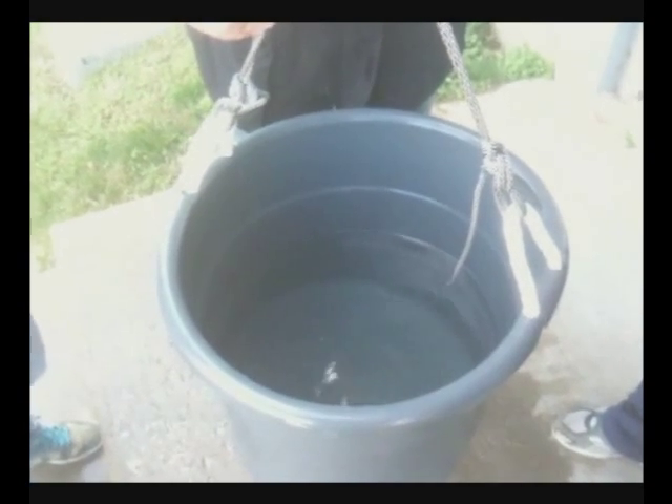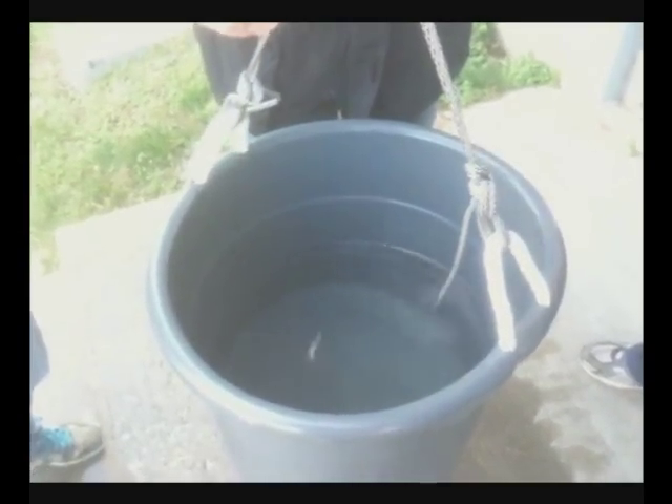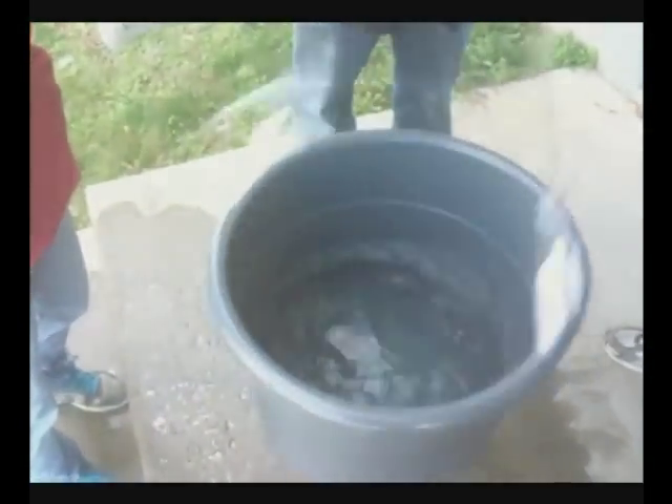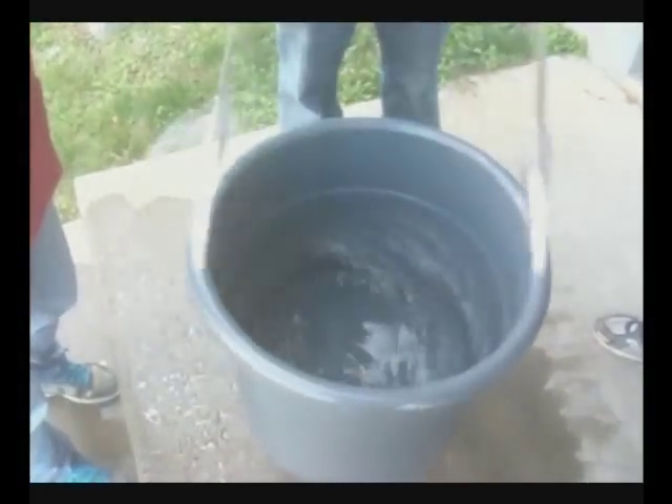Alright, go for it. We're ready. Get this — this is important. Science. Science in action. Notice the vortex it's creating, the water's climbing up the sides.